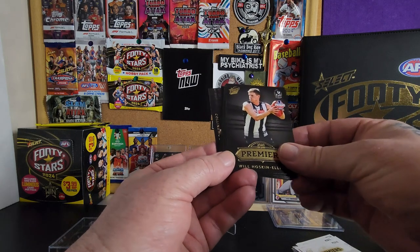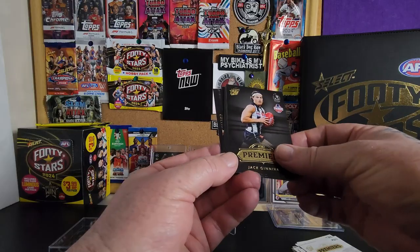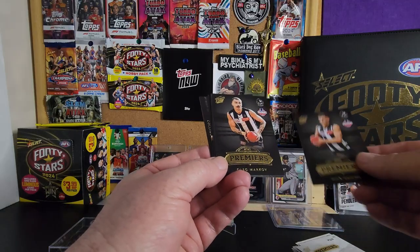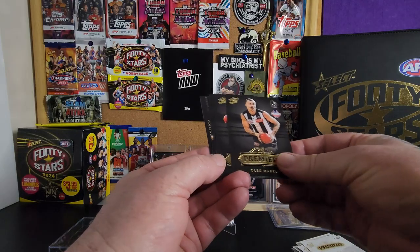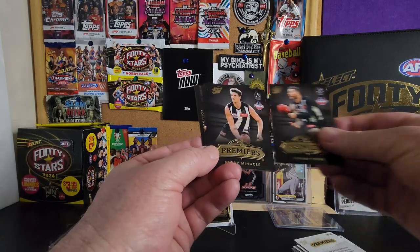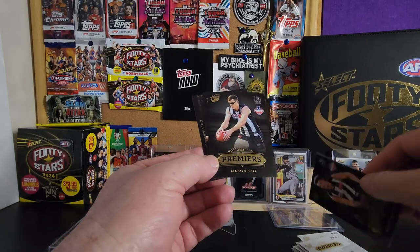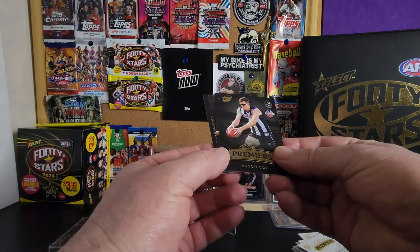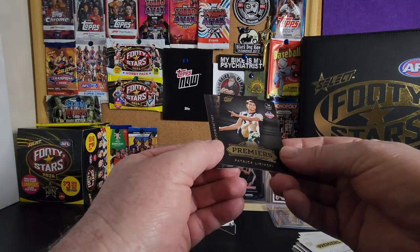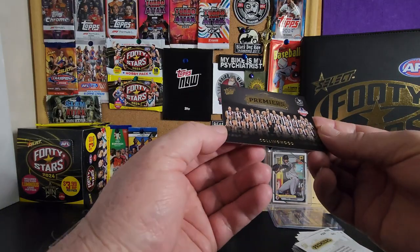Bo McCreery, Will Hoskin-Elliott, Jack Ginnivan, Nick Daicos, Oleg Markov, Jeremy Howe, Brodie Mihocek, the Big Texan - Mason Cox - Patrick Lipinski, and then you have the full team card.